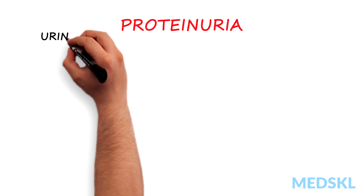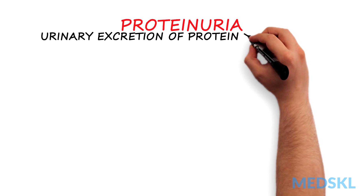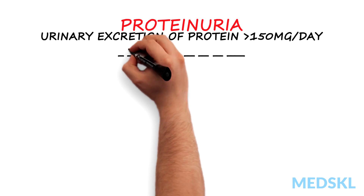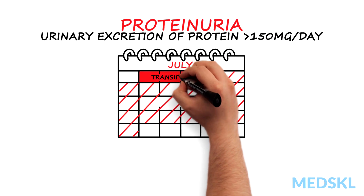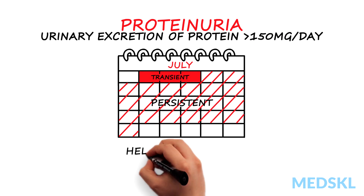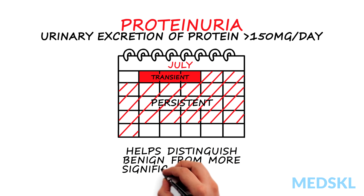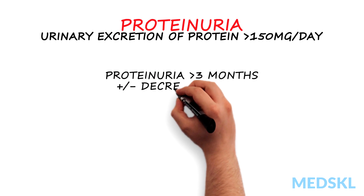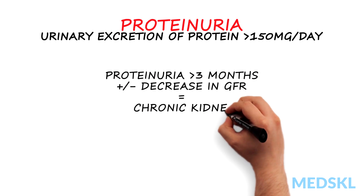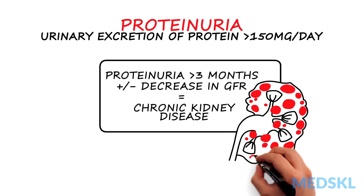Proteinuria occurs when urinary excretion of protein is abnormally high, that is more than 150 mg per day. It is important to distinguish transient and persistent proteinuria as it helps us to distinguish benign, self-limiting etiologies from more significant illnesses. In fact, the presence of proteinuria for more than three months with or without a decrease in glomerular filtration rate is diagnostic of chronic kidney disease.